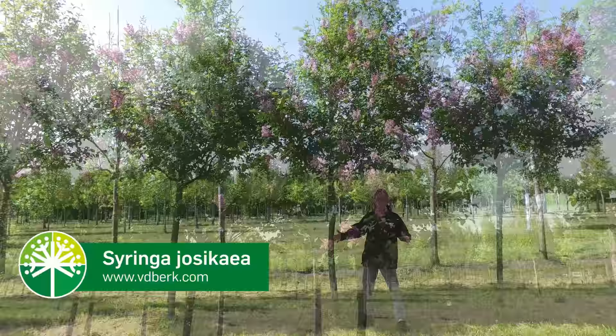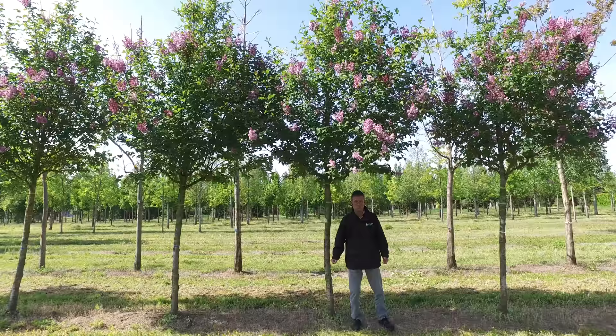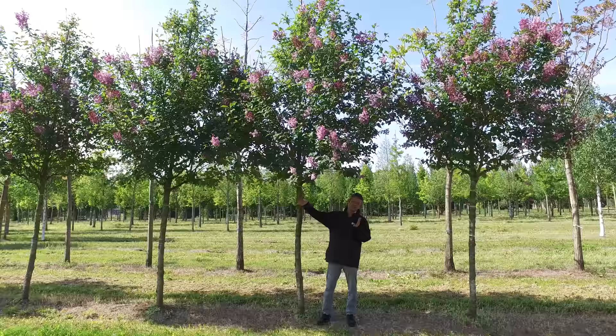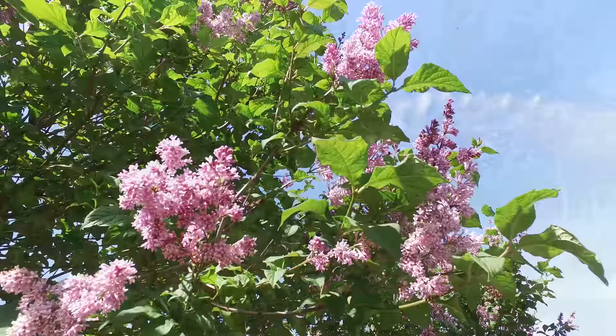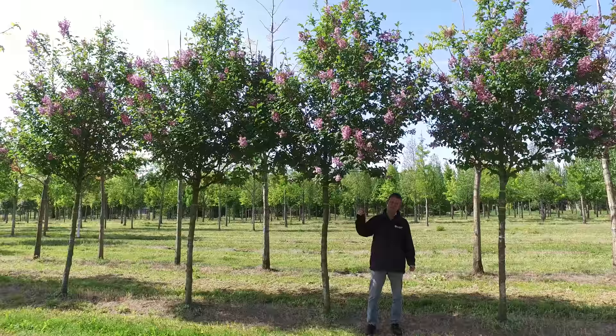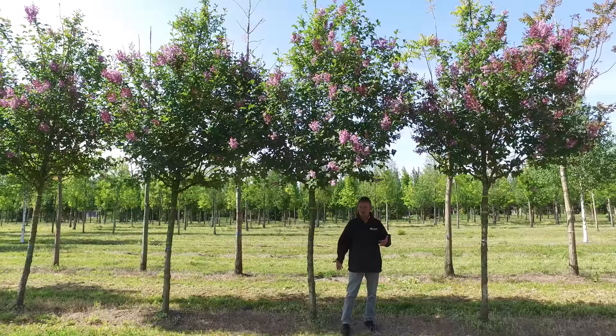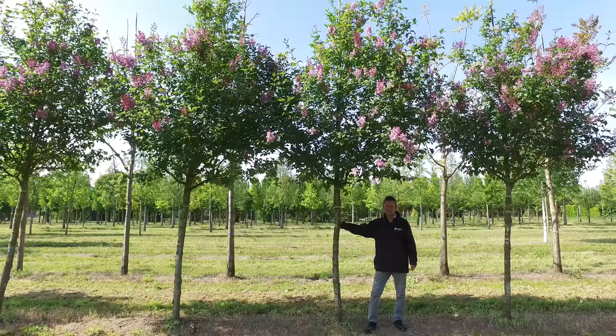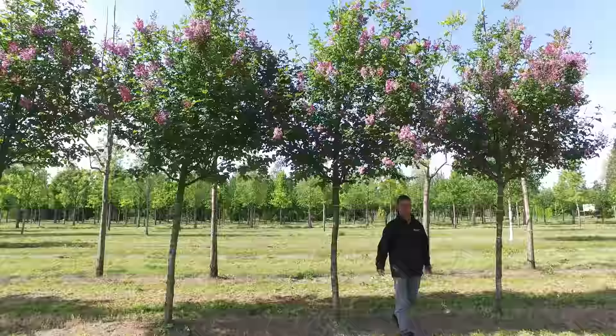This is Syringa josikaea. Normally you would think of a syringa as a multi-stemmed shrub, but this one can also quite well be grown into a small single-stemmed tree. It doesn't grow too fast and gets about four to five meters in height when mature. The flowers appear in May — you can see them flowering now — and they smell delicious. They attract a lot of bumblebees, butterflies, and normal bees too. You can plant it in a private garden, a small park, or even a rooftop garden. It is also extremely winter hardy.